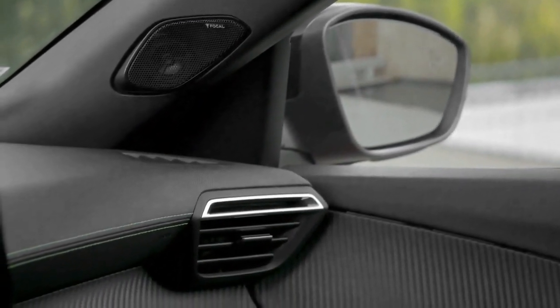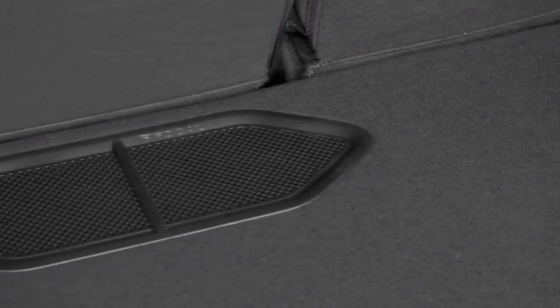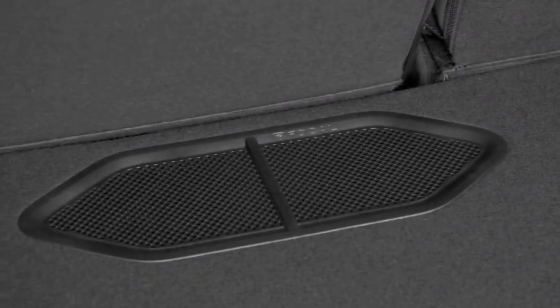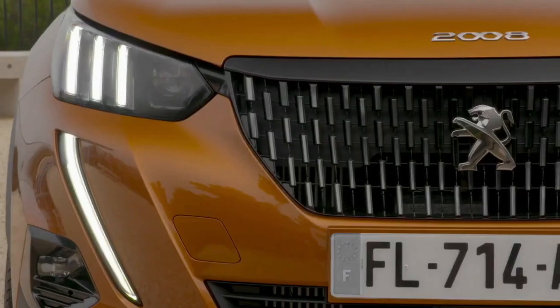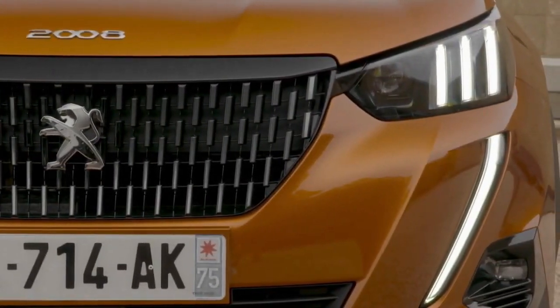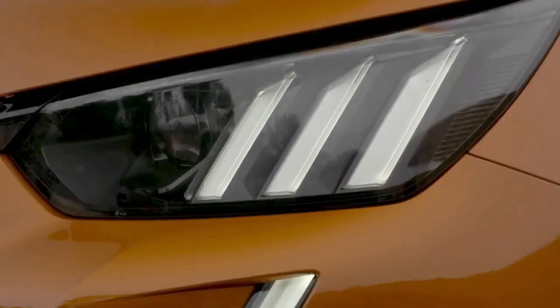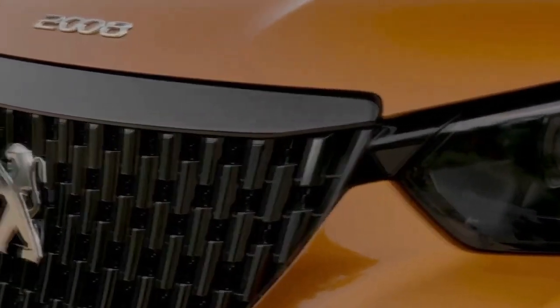Like the lesser GT, there's extensive use of dark chrome or gloss black, plus a contrasting black roof colour. All very premium, but then it does say that on the tin. Inside, there's some Alcantara inserts and lime green stitching for the seats, plus extra kit — adaptive cruise control and keyless entry — on top of the already generous GT specification.